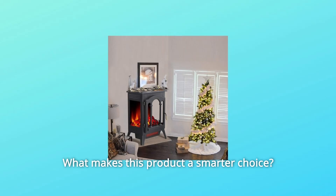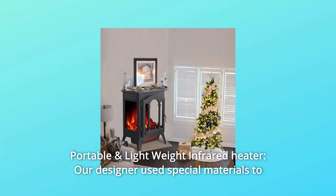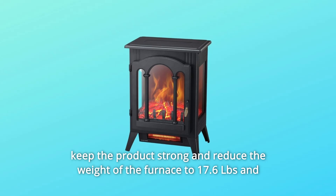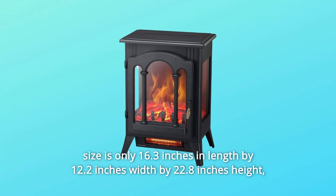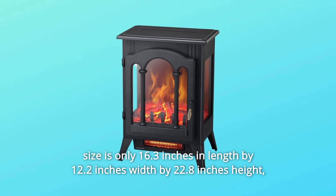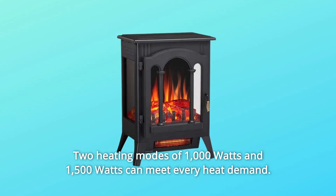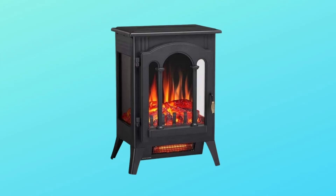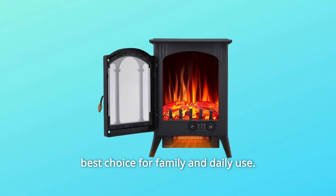What makes this product a smarter choice? Number 1: Portable and Lightweight Infrared Heater. Our designer used special materials to keep the product strong and reduce the weight of the furnace to 17.6 pounds, with a size of only 16.3 inches in length by 12.2 inches width by 22.8 inches height, which means the product is very portable. Two heating modes of 1000W and 1500W can meet every heat demand. The traditional and lightweight freestanding fireplace stove is the best choice for family and daily use.